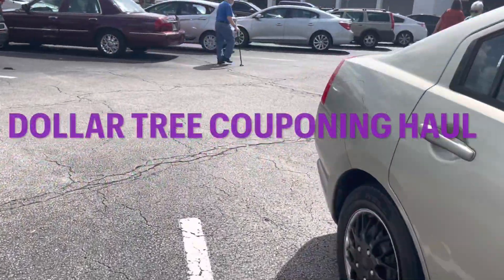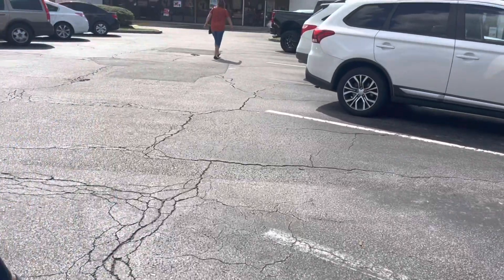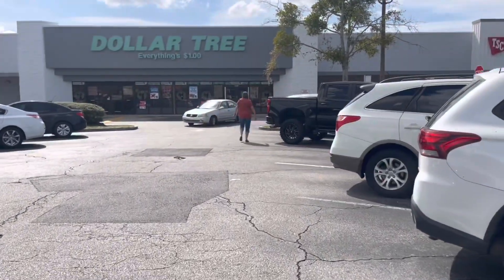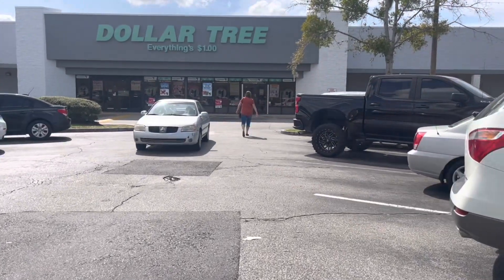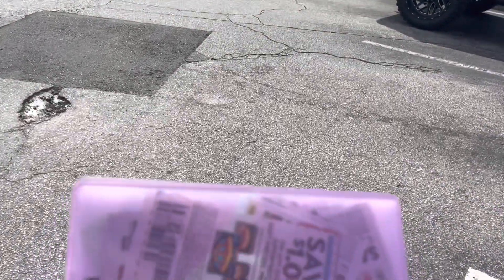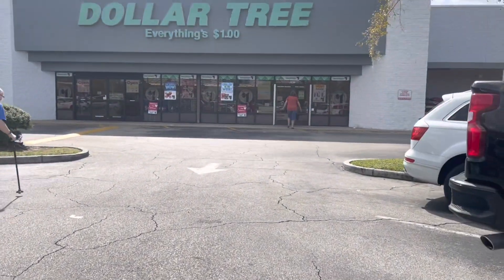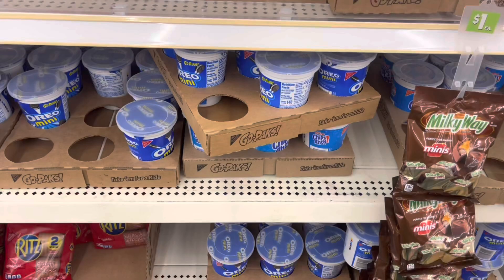Hey guys, welcome back to my channel! Thanks for tuning in. Today I am at Dollar Tree and I'm here to do a couponing deal. It's my first time couponing at Dollar Tree, so we're going to see how it works out. I have my little coupon book right here, so let's go ahead and head inside and see what deals we can grab.